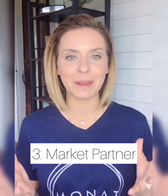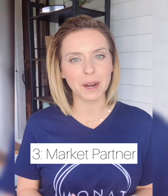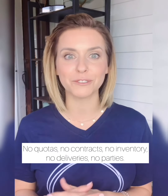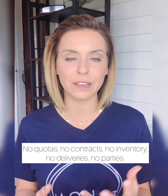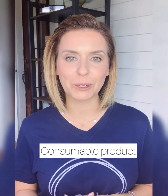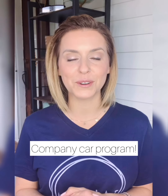The third option is to become a market partner — partnering with the company. There are no sales quotas to meet, no contracts, no inventory to carry, no deliveries. You run this business as much or as little as your life allows. Market partners have a base discount of 30% off their products. We also have a consumable product — your customer buys it, uses it, loves it, and when the bottle is empty, they come back to you for more. That's residual income. We also have an incredible three-tier car program where you can earn your very own free Cadillac.